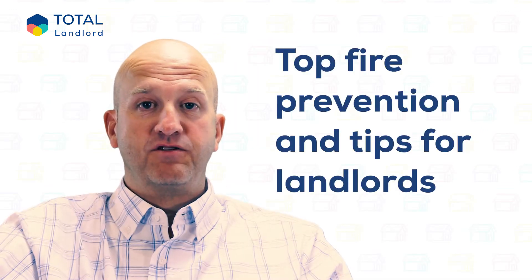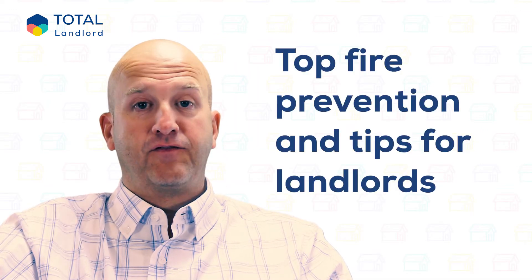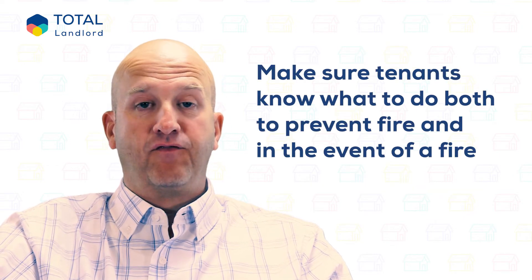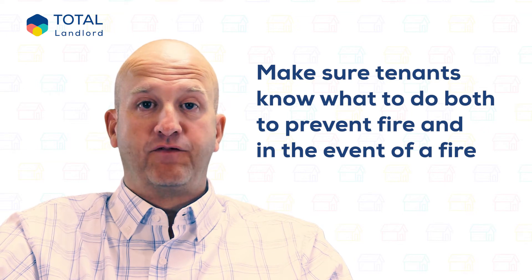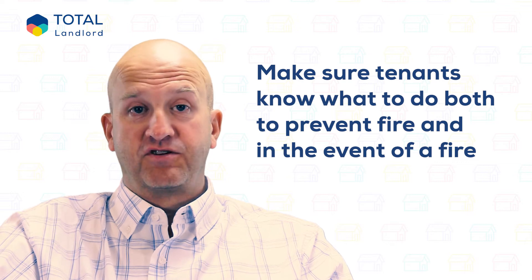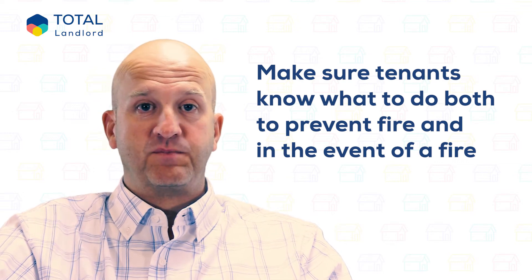Make sure your tenants know what to do to prevent fire and in the event of a fire, talk them through what they need to do. This should be done at check-in and include a fire safety sheet in the property information pack. Look at things like smoke alarms, the main escape route, and not overloading electrical sockets, especially around the Christmas period.